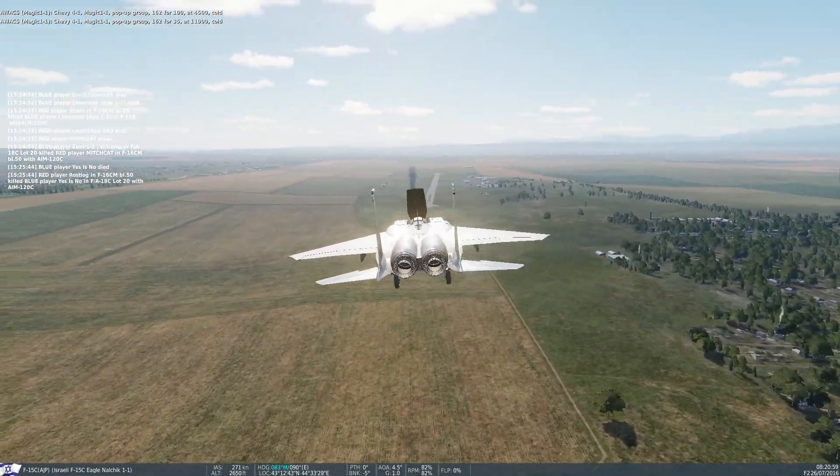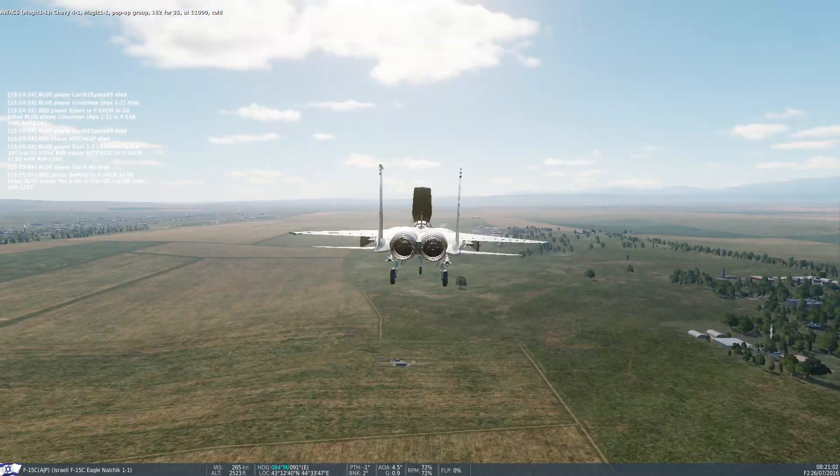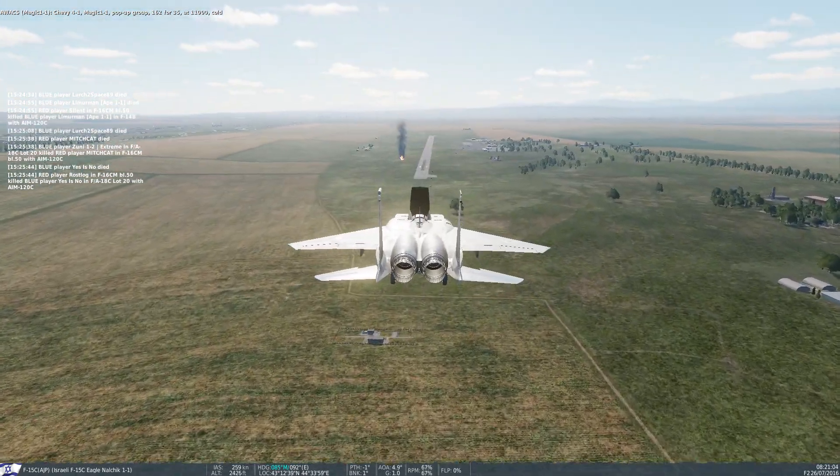Chevy Ford 1, Magic 1-1, pop-up group 162-435, at 11,000, cold.